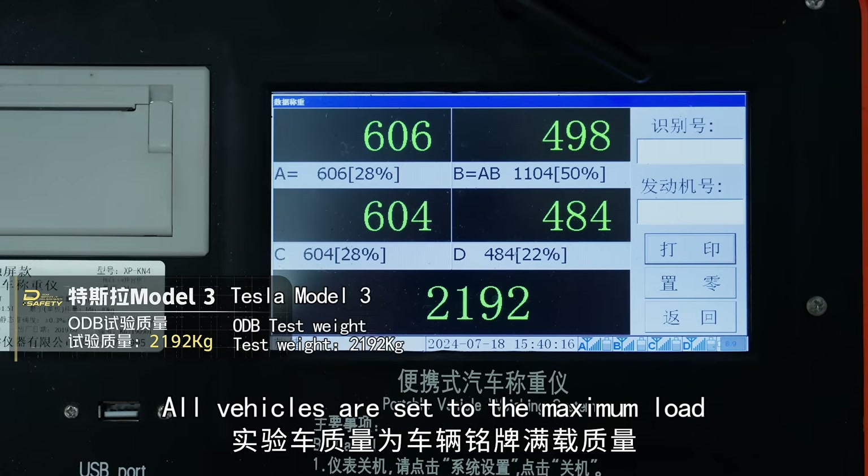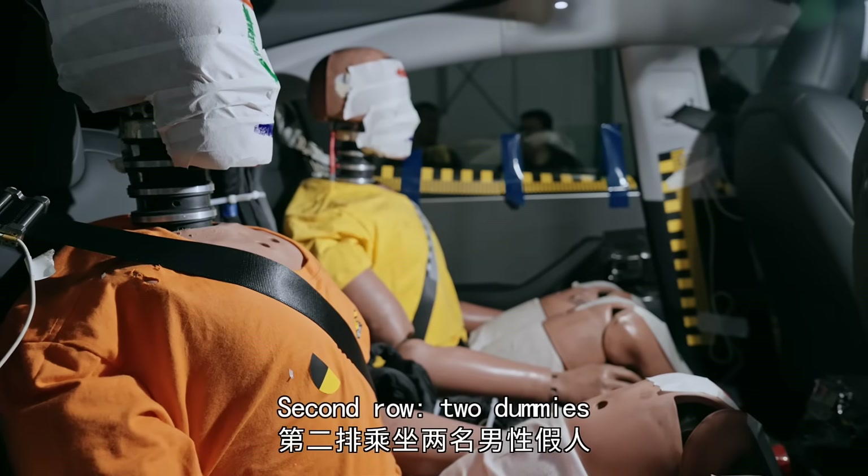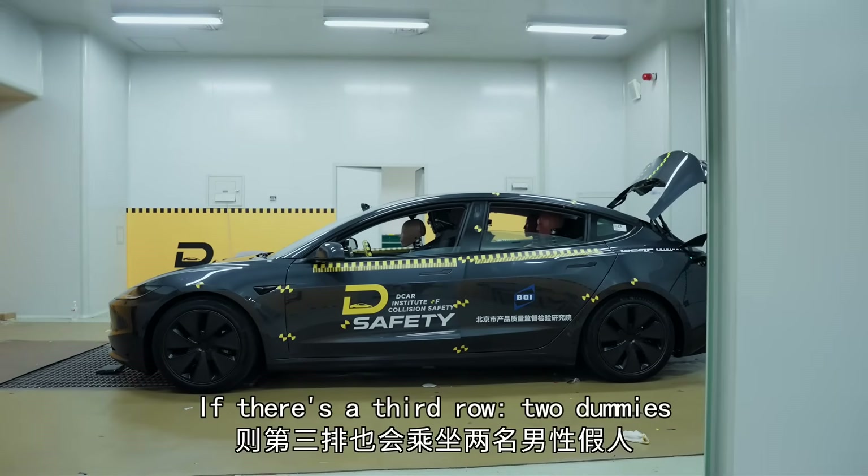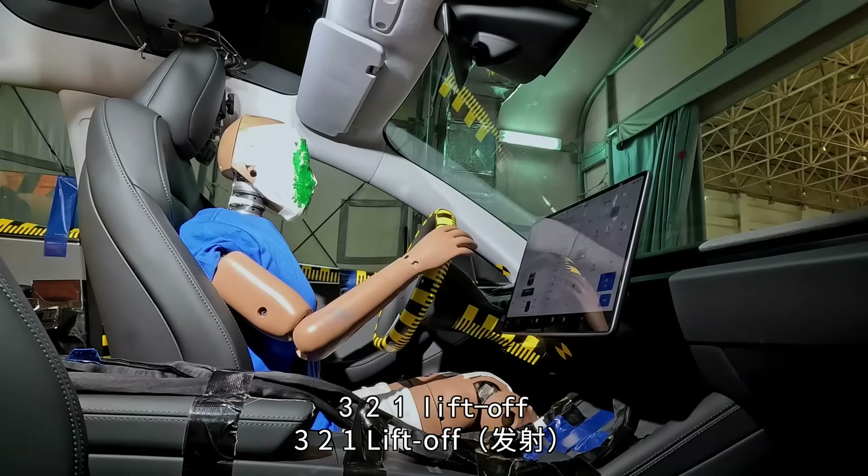All vehicles are set to maximum load. Front row: one dummy. Second row: two dummies. If there's a third row: two dummies. Three, two, one, lift off.